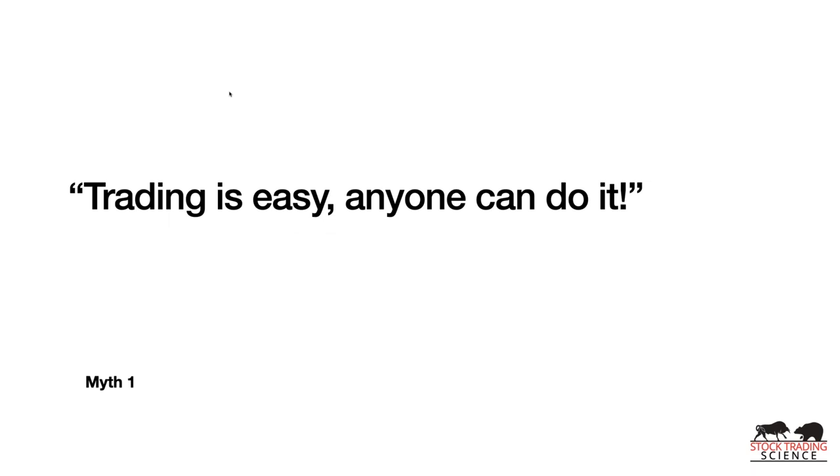Myth number one: trading is easy and anyone can do it. That is 100% inaccurate. Trading isn't easy. But with the right people, discipline, and the desire to put in the work, you can learn it and get it to the spot where it's simple. It's not easy, but it is simple.